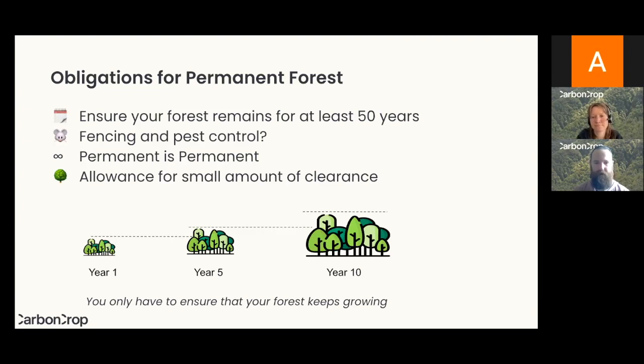Say you've successfully registered some native forest in the ETS — how do you look after and manage that forest? Your main obligation is to keep that forest standing, continuing to grow and sequester carbon more and more year after year. What this entails is very site-specific and will vary widely from site to site. Things like fencing and pest control often come up as questions — do you need to fence your forest? It depends on the site. The question really is: will my forest continue to grow healthily if I don't fence it?